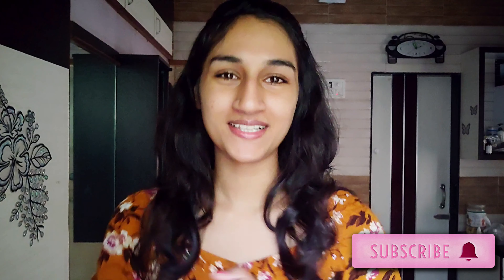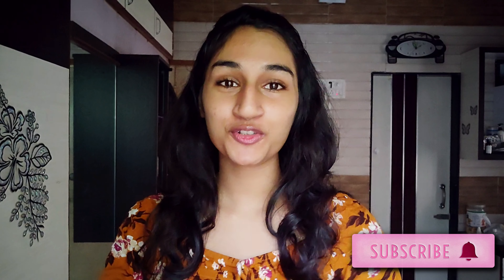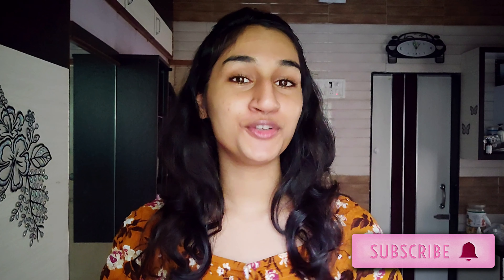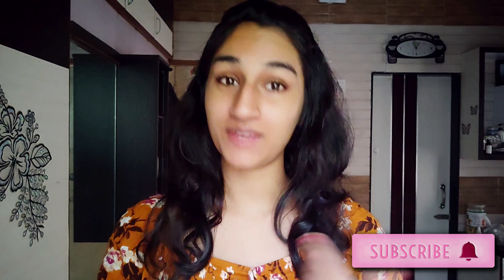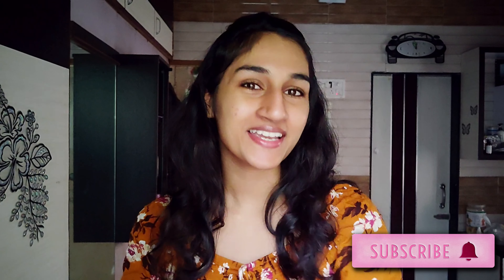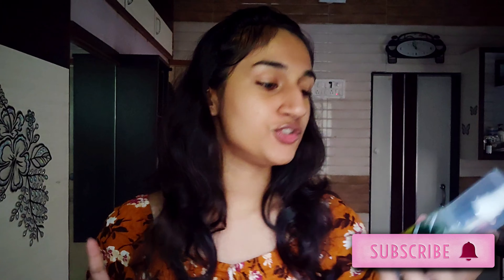Hey you guys, welcome to Beyond Bliss. I am Jayashree and today I'm going to show you all my no-foundation makeup routine. This is something that I prefer doing on a daily basis when I'm stepping out of the house. It is very short, very quick, and very easy to do.